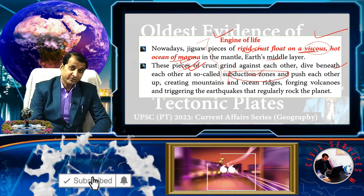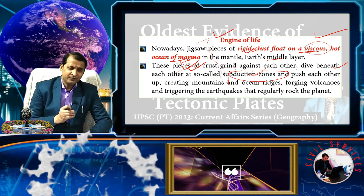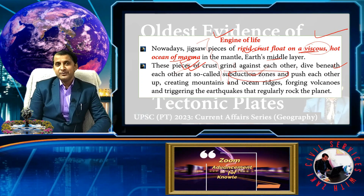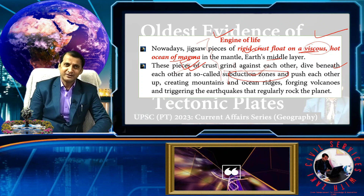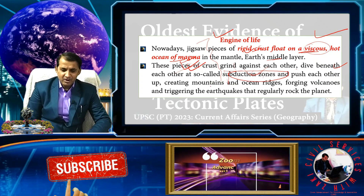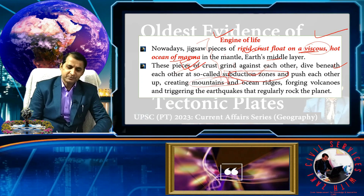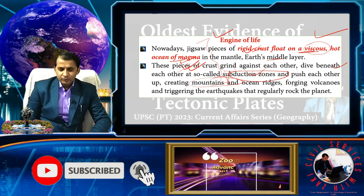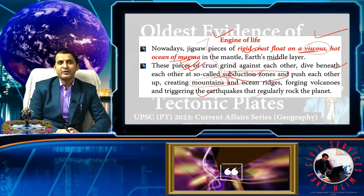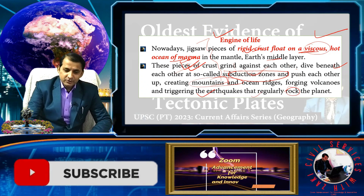We provide very significant animations on subduction zones, including the Mariana Trench and other trenches across the globe. Plates push each other, creating mountain ranges — the Himalayas are also present on a subduction zone. In ocean regions, this forces volcanoes and triggers earthquakes. These phenomena make Earth a dynamic planet.